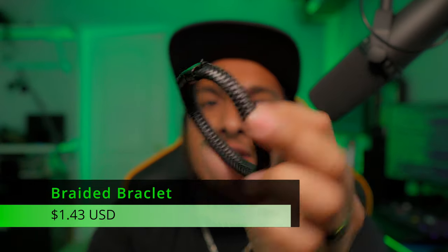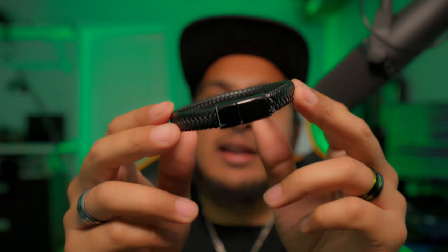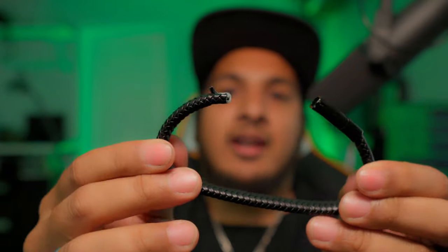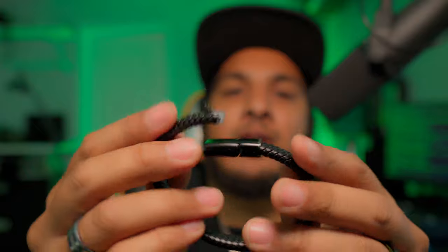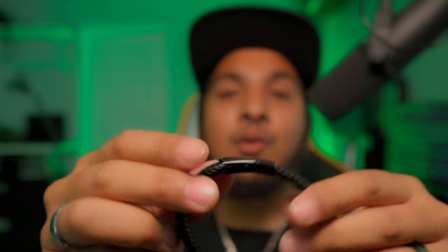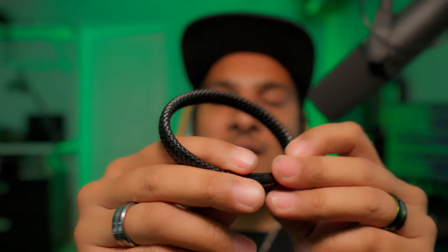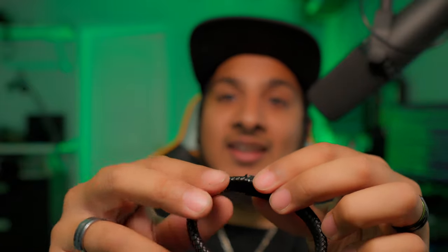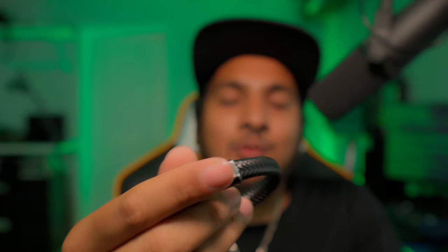Next, the bracelet at $1.43 — it is cheap. I wore it since the day I got it, and after four days straight night and day, it eventually broke — the glue gave away at the metal clasp. It's an easy fix and I do like it. At $1.43 I don't think I wasted my money, and I can easily repair it. It is cheaply made, but if you're into this kind of accessory, I'd still recommend it.